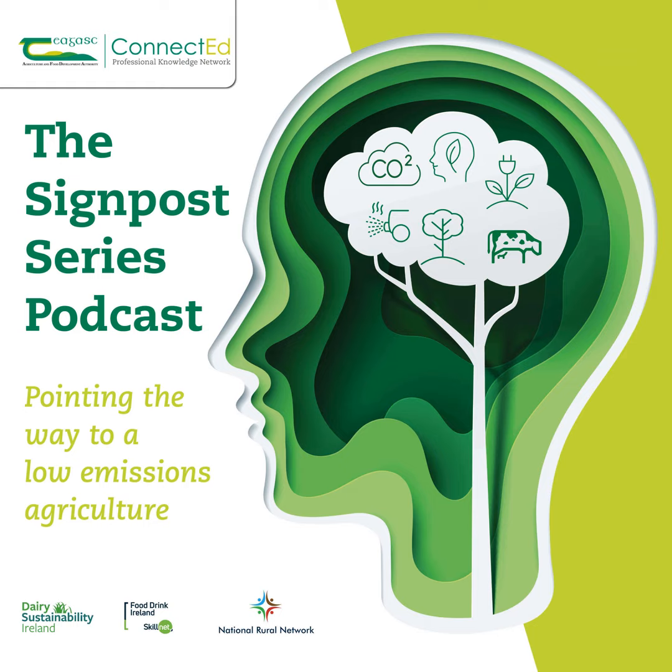Thank you for listening, everyone, and looking forward to your feedback and questions. Thank you, Karen — that was an excellent overview of the science behind phosphorus and water quality. Lots of questions coming through, so do keep them coming. Just to let people know about a webinar coming up next Tuesday morning — Dr. Cahal O'Donoghue will be speaking about the latest sustainability assessment for Irish agriculture covering economic, social, and environmental metrics, between 9.30 and 10.30. You can register through the Chagask website.